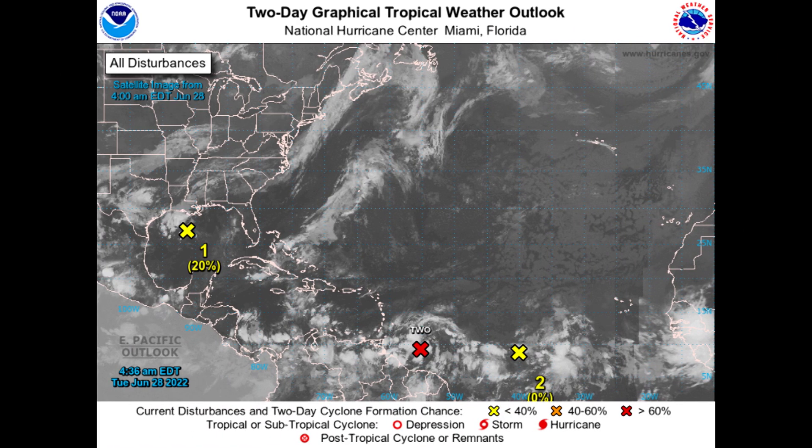And then to the east of all of that, we do have another disturbance with low probabilities of additional development, and then yet another strong tropical wave trying to make its way off the coast of Africa. So a very busy look here.